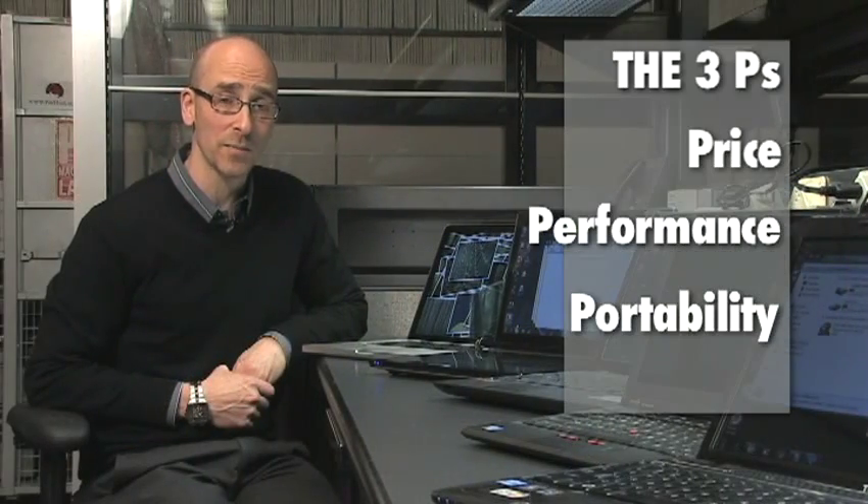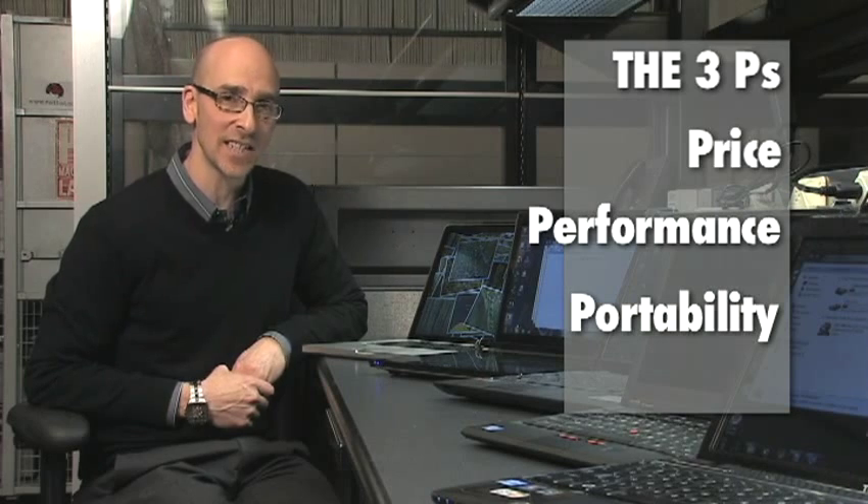So remember the three P's: price, performance, and portability. This has been your 60-second laptop buying guide. For more buying advice, head on over to PCMag.com.